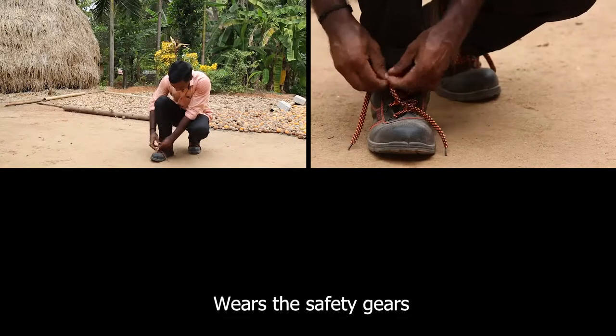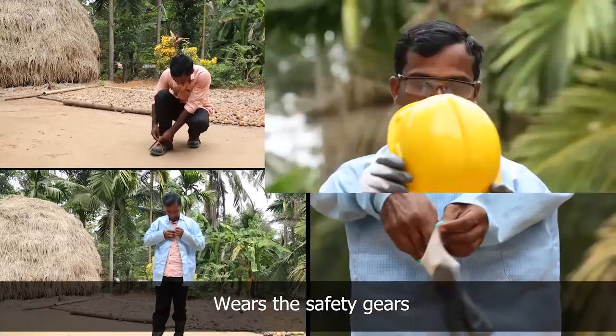The technician prepares for the installation by wearing the safety shoes, jacket, gloves, and helmet.